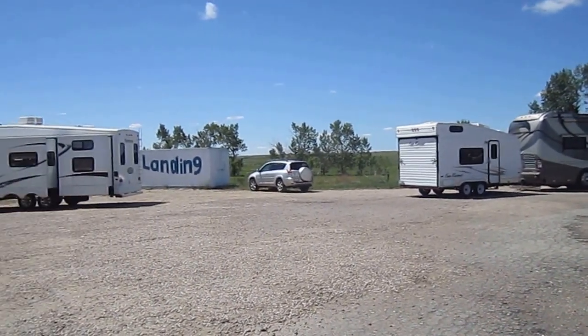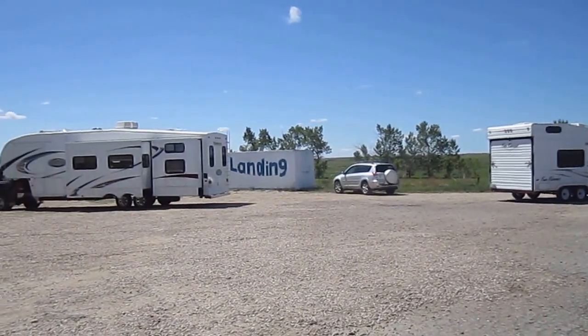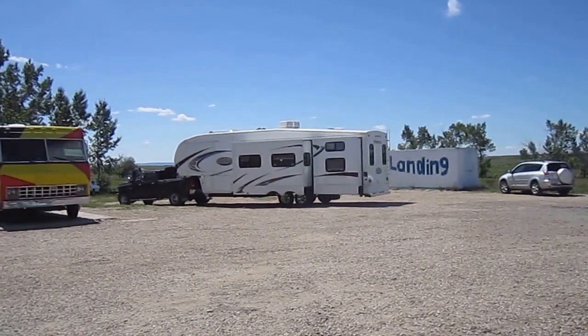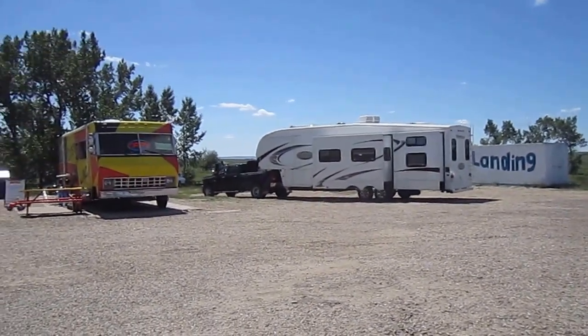We come around — there we go. Look at this other unit that's sitting here. It's all kinds of activity here today.